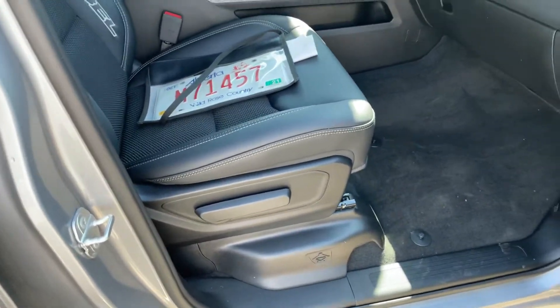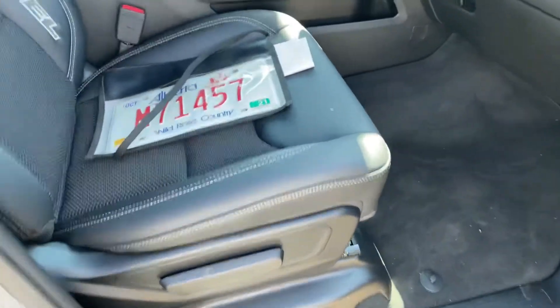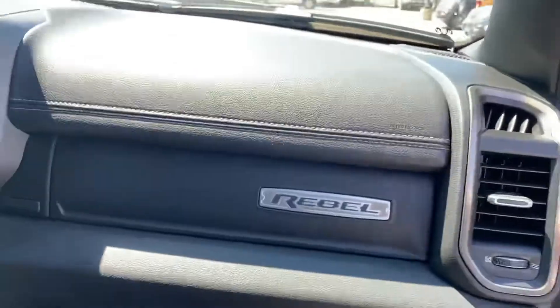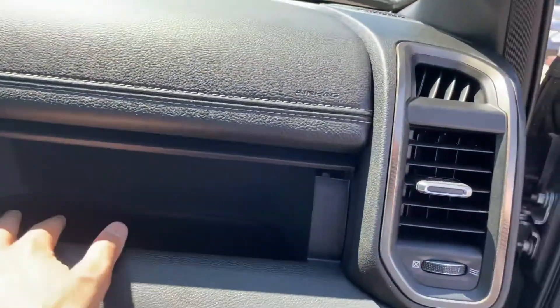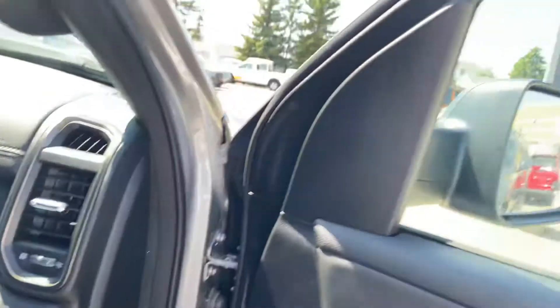The passenger seat does have that nice Rebel badging. It is still the cloth and leather mix and doesn't have the power option on the passenger seat itself. Another nice touch is the dual glove box — you have your space underneath, but at the same time you have room for documents up here as well, plus a nice little rubber-lined accessory tray.